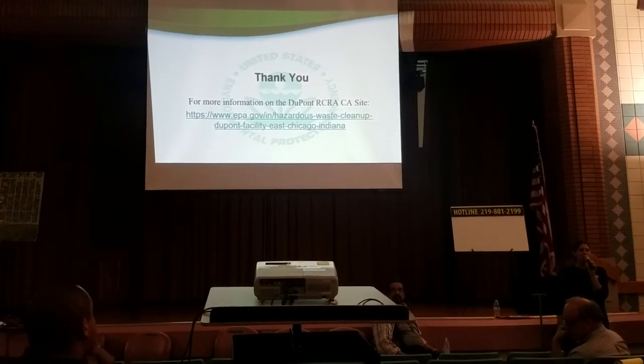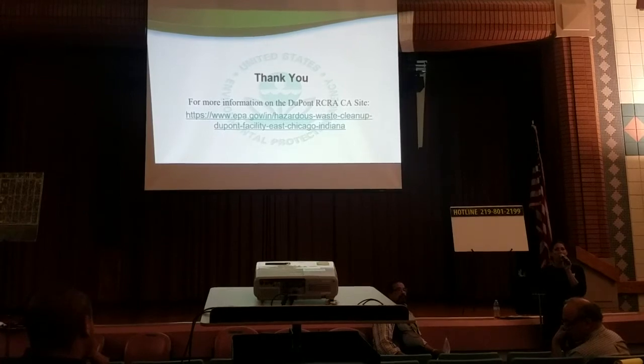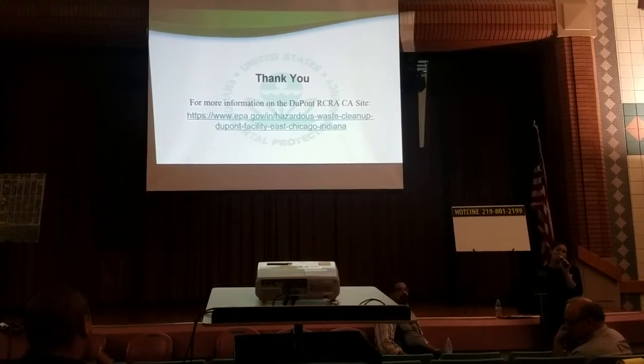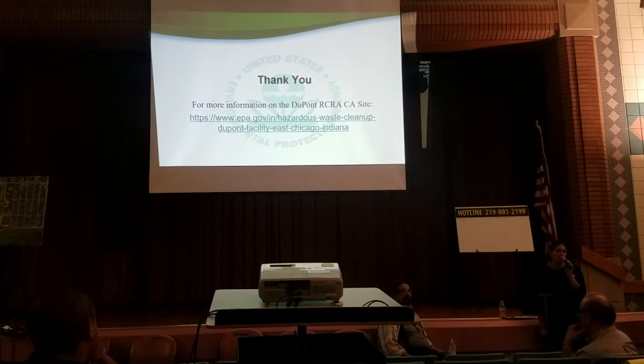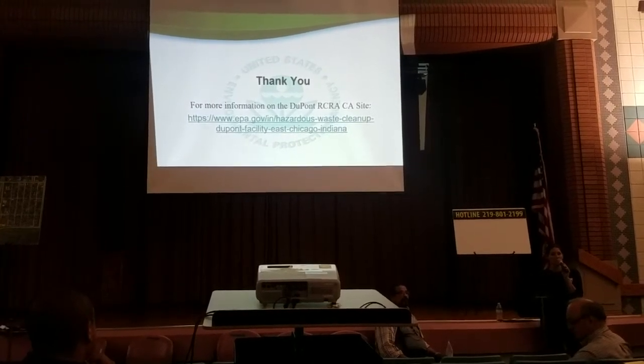As I mentioned, we did issue a final remedy for a portion of the site back in 2014, at the same time we were conducting laboratory and on-site studies. We were trying to keep things moving as quickly as possible by doing multiple things at once.